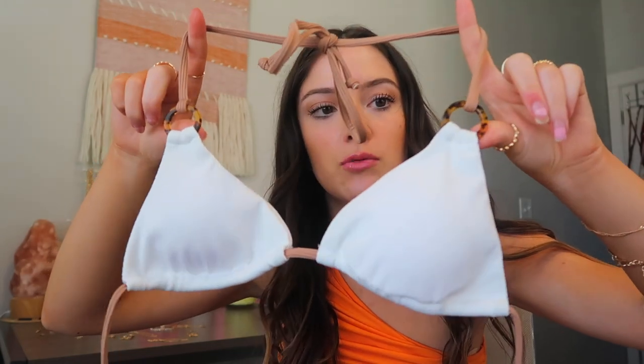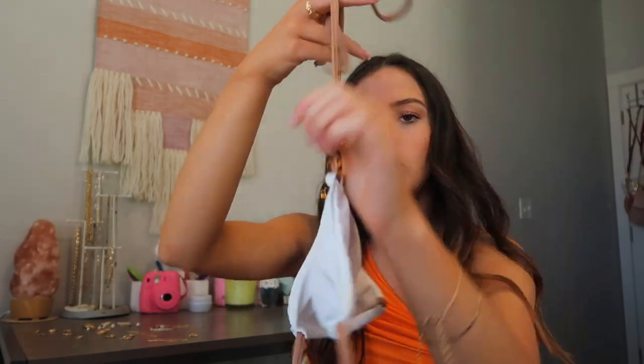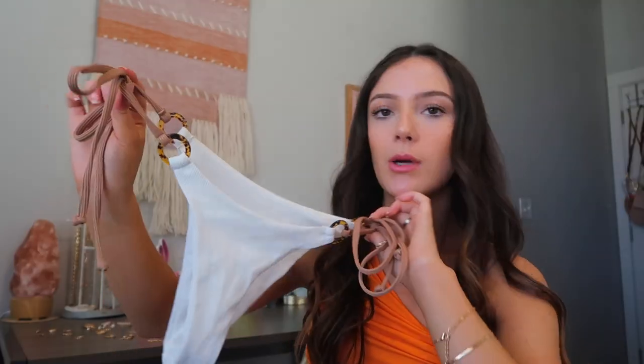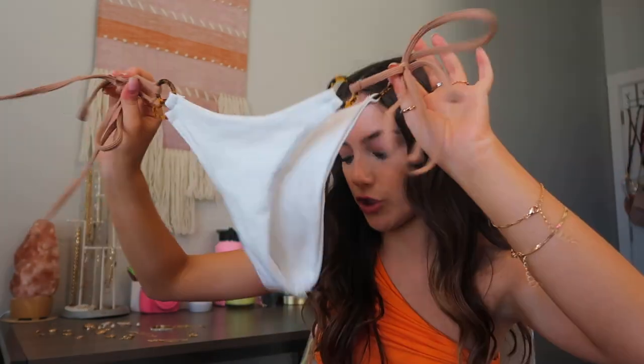Next bikini — I got the same style in my last Zoffel haul in tan, but this one is super bright white. It has little tortoiseshell rings and tan straps, fully adjustable, ties in the back. Super cute — I love this style so much and it's going to look so good with a tan. It's not see-through at all, it's ribbed, and the quality is great. 10 out of 10.